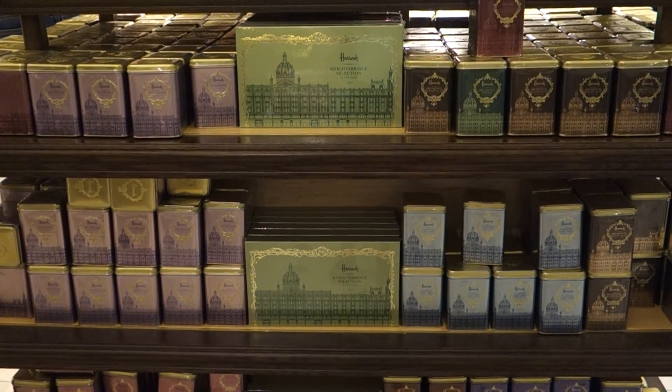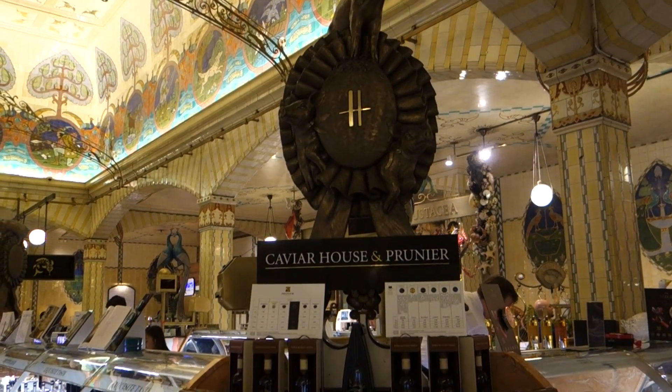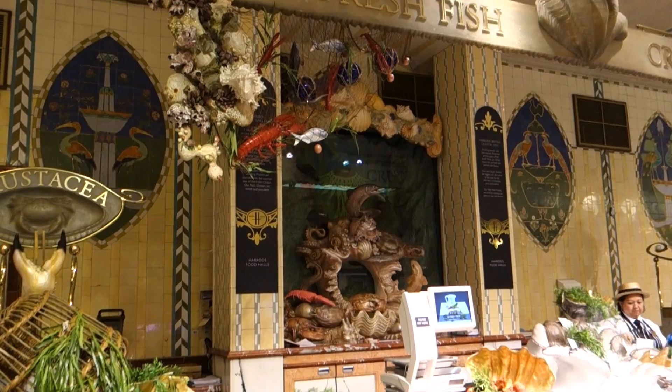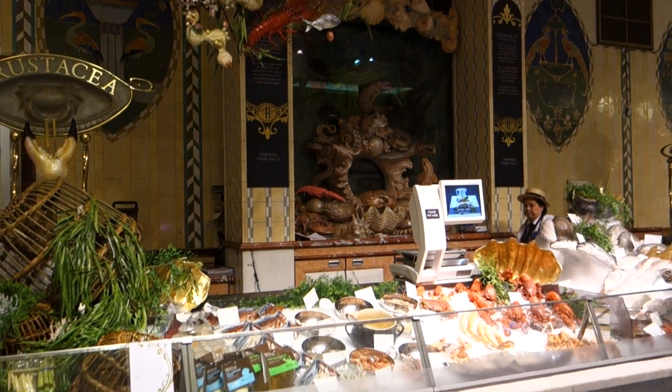I wouldn't actually recommend shopping at Harrods because it's extremely luxurious, and quite honestly, you're not even going to find many British people shopping there. It is worth visiting just to see the food halls.